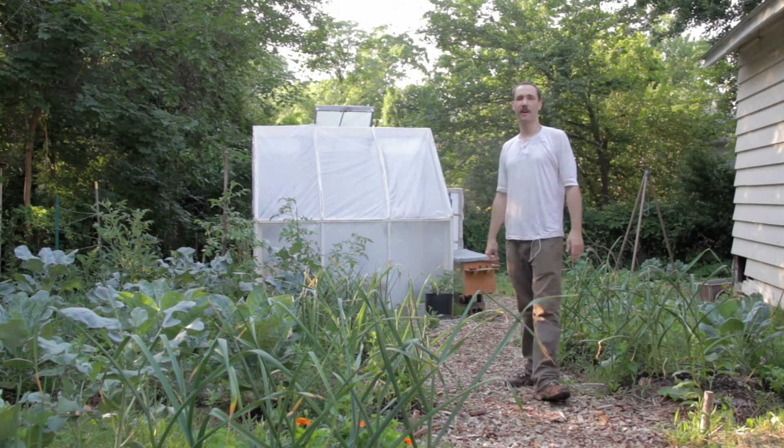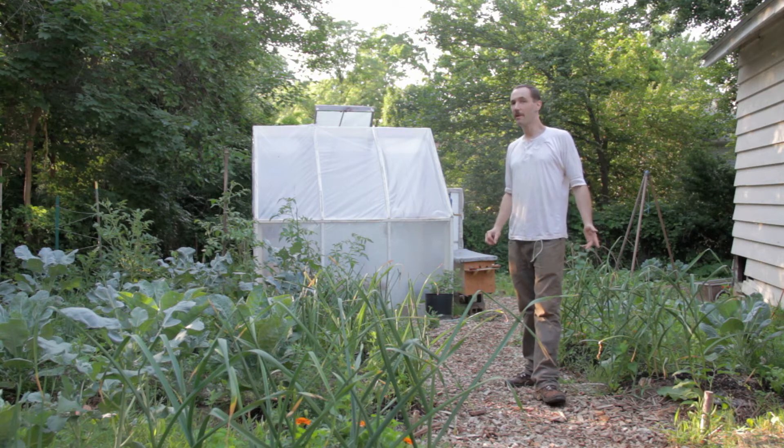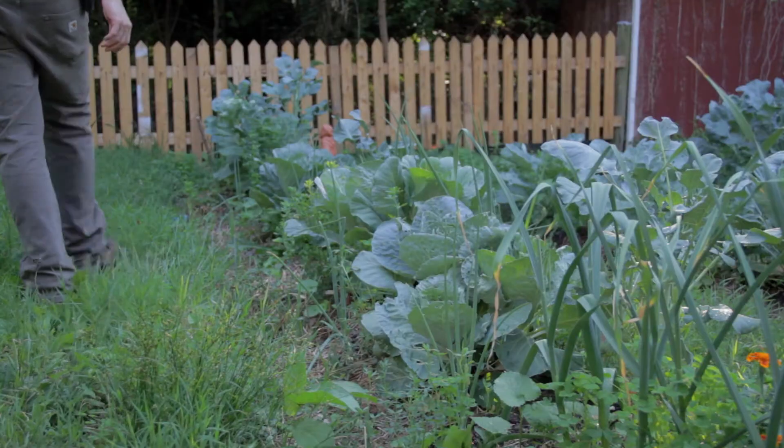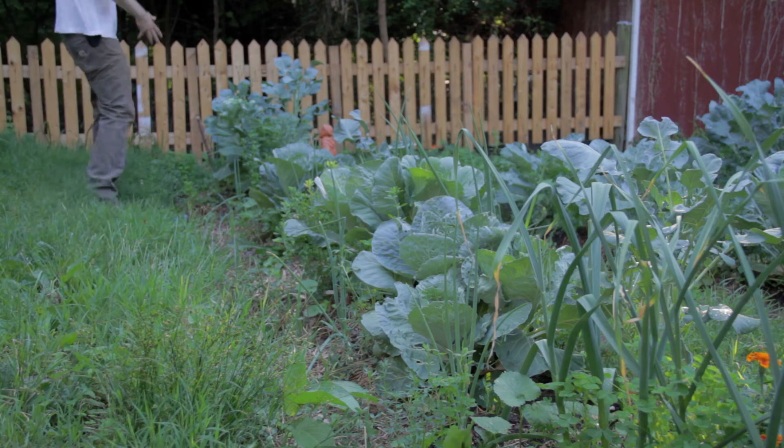It's the end of June, June 24th 2014. I know what you want to do — you want to look at my garden and see how everything's turning out. So I'll meet you up there, let's go.